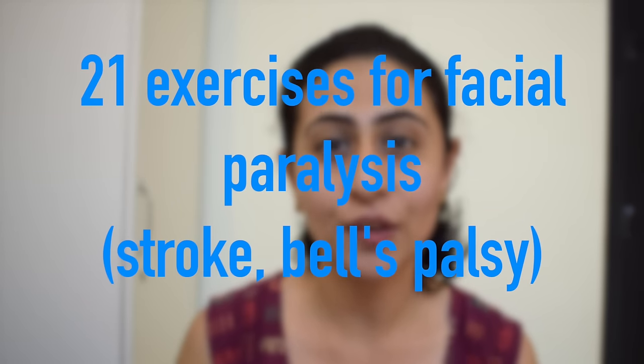Hello friends, in today's video I am going to share with you 21 exercises for facial paralysis. These exercises are useful be it for Bell's palsy, or facial paralysis following a stroke episode or Parkinson's disease. Facial paralysis can be a daunting problem as it affects the aesthetics of a patient and really impairs the ability to perform day-to-day activities. The exercises might look a little funny, but people suffering from facial paralysis understand the pain and difficulty behind these simple moves.